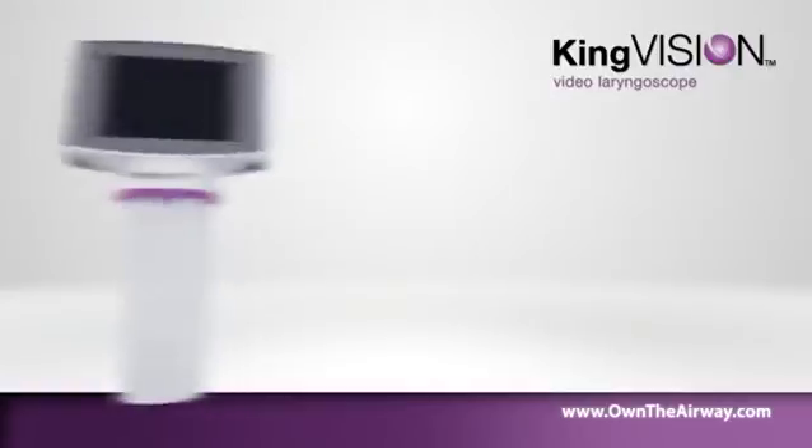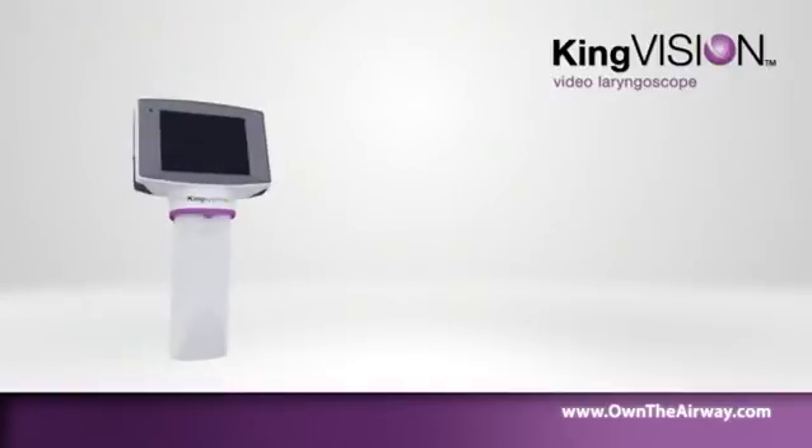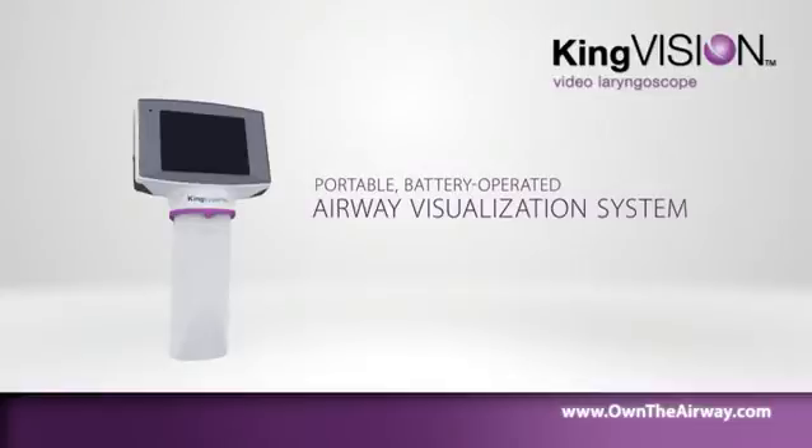The KingVision Video Laryngoscope is a portable, battery-operated airway visualization system that uses a reusable, high-quality digital video display.